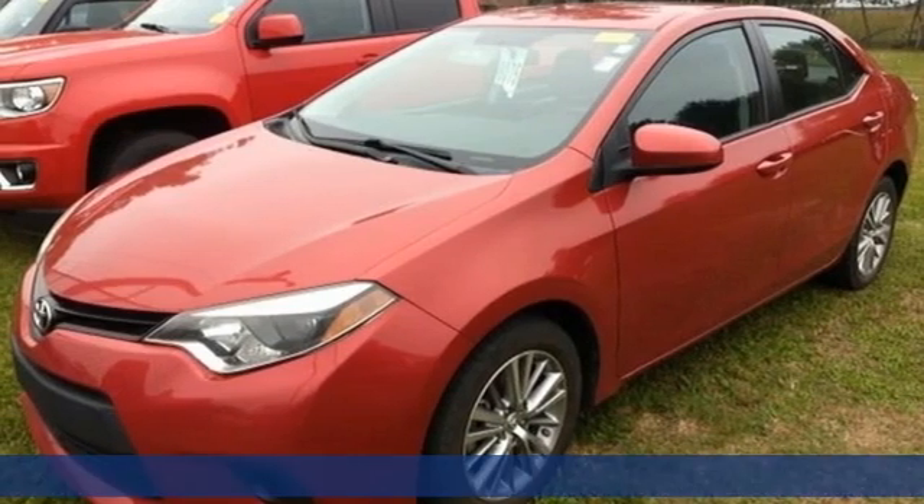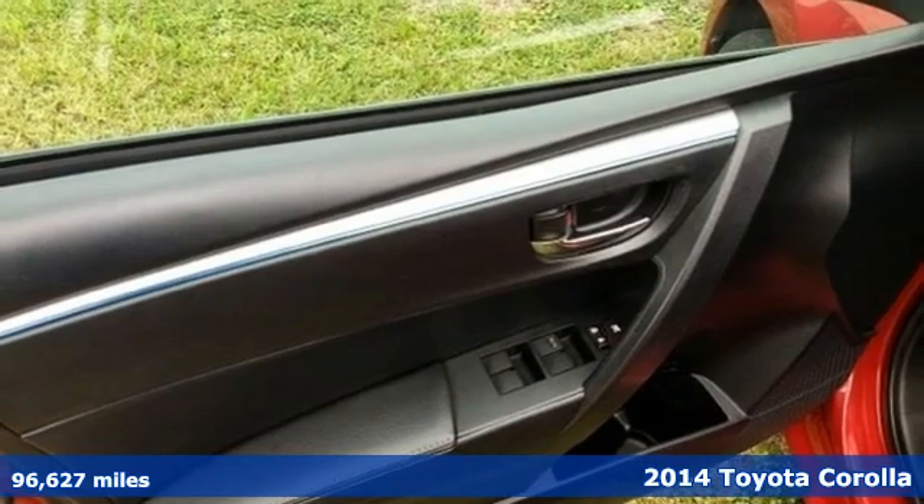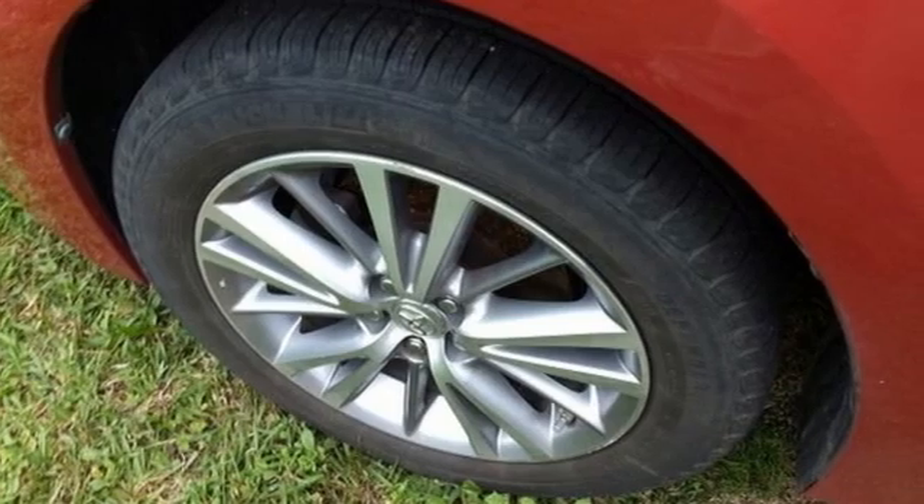It's a 2014 Toyota Corolla. When a car leaves such a striking impression, it's perfectly normal to stare. And with features like these, every drive is a pleasure.